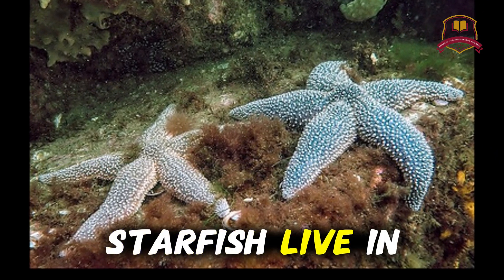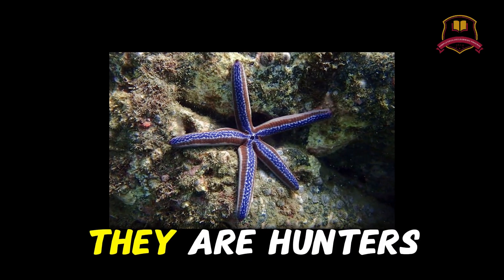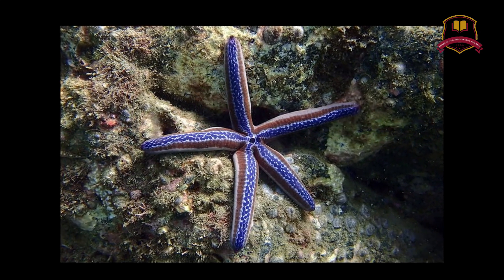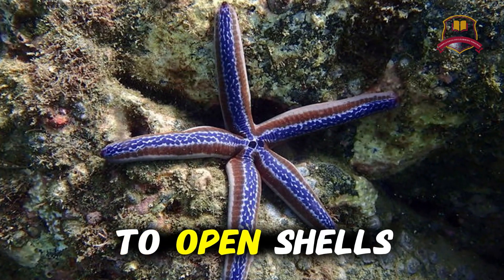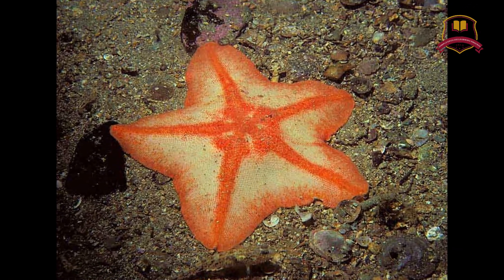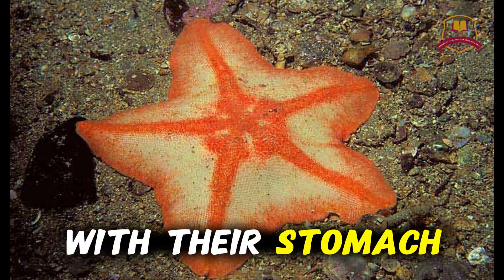Starfish live in oceans, from shallow beaches to deep seas. They are hunters. They mostly eat clams, oysters, and mussels. They use their tube feet to open shells, and then push their stomach out of their body to eat the food inside. Yes, starfish eat with their stomach outside.